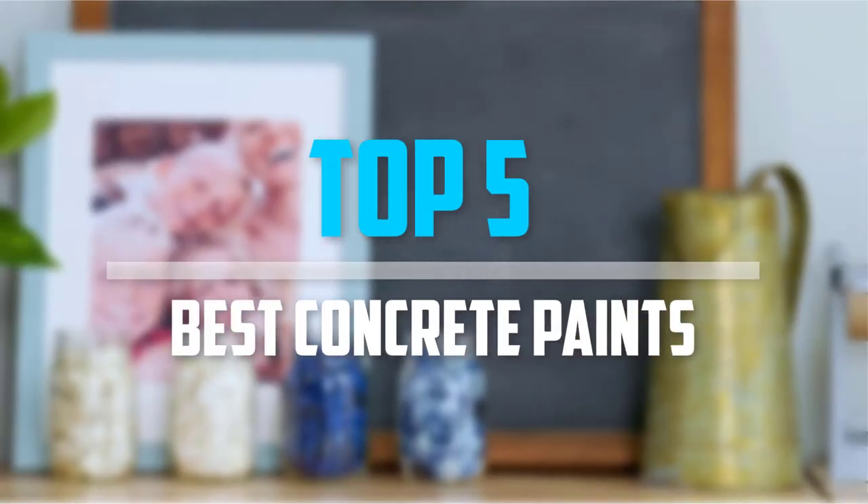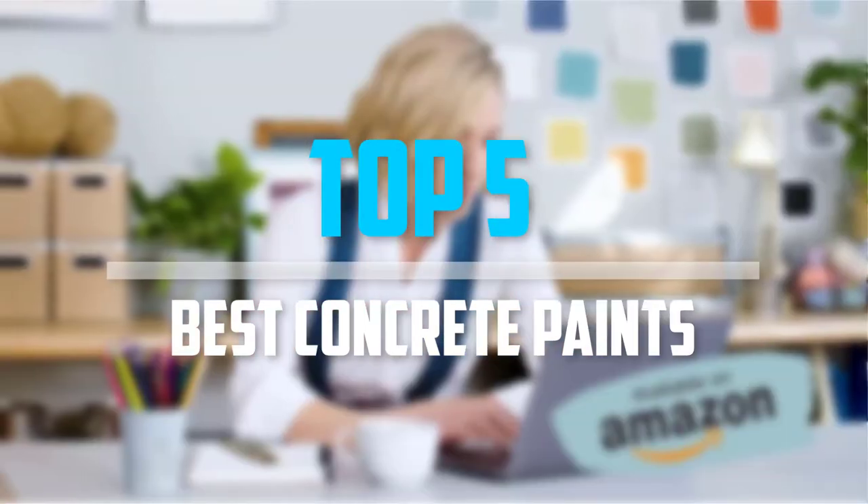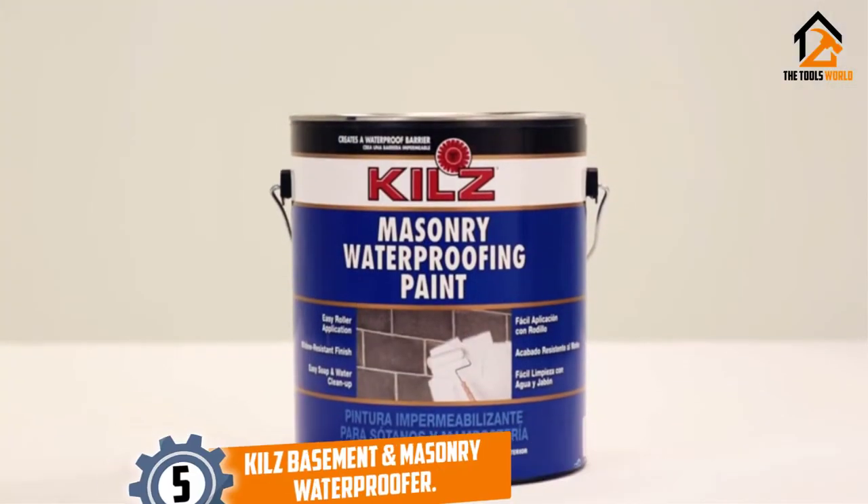Are you looking for the best concrete paints in your budget? In today's video we break down the top 5 best concrete paints that are available on the market. Starting at number 5, we have the Kilz Basement and Masonry Waterproofer.